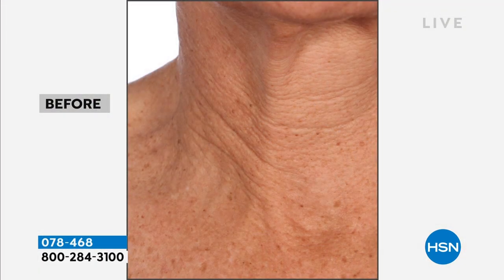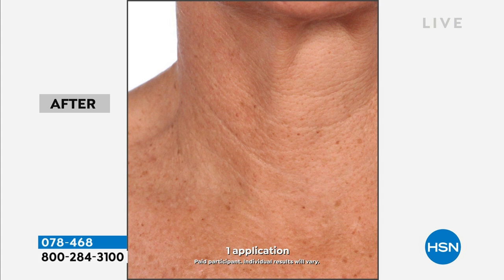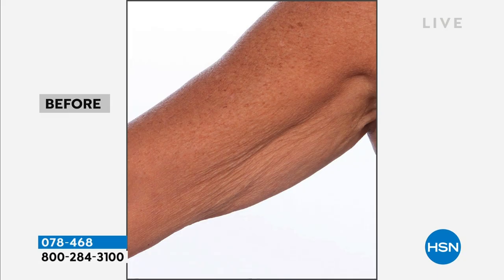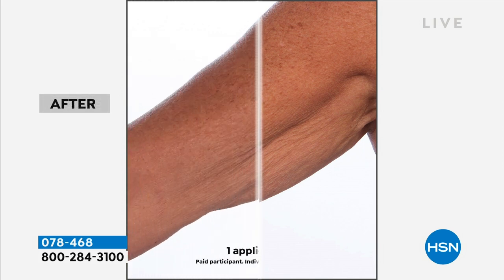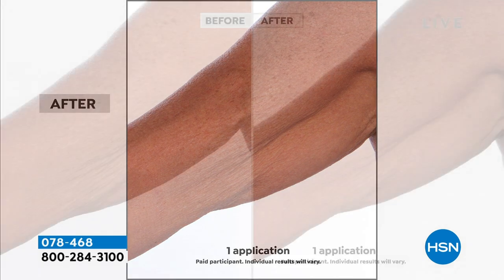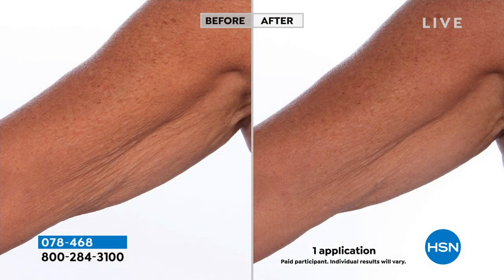We're going to show you incredible before and afters on the neck — how much do we spend on neck creams and serums? This is just pure Greek olive oil, clinically proven. Look at those lines and wrinkles — the smoothness of the rest of the skin, the crepey texture. The underarm area is the hardest for that tissue-paper, crinkled skin. By infusing those fatty acids from olive oil, see how it has smoothed all of that out.